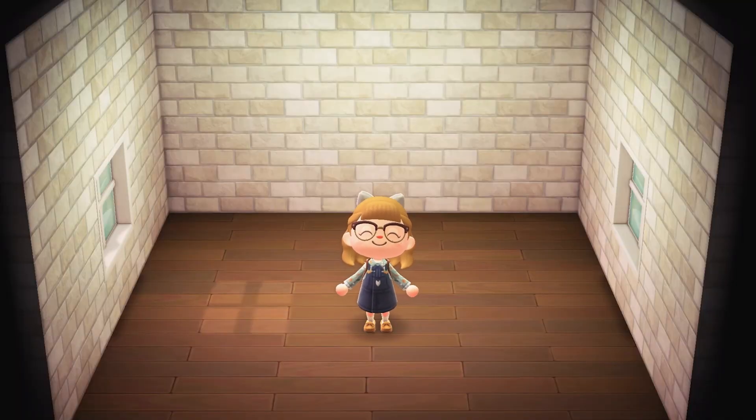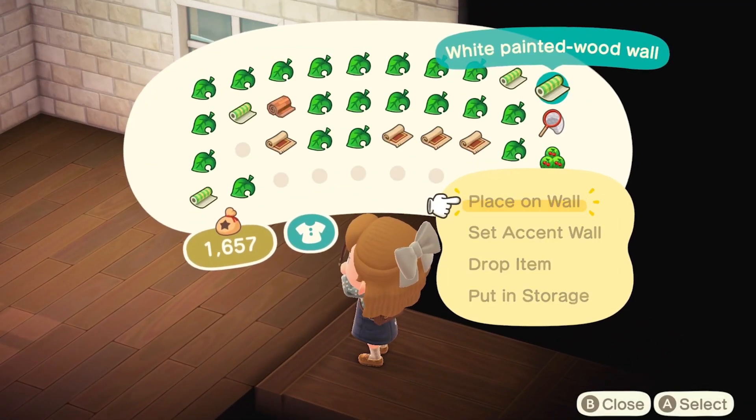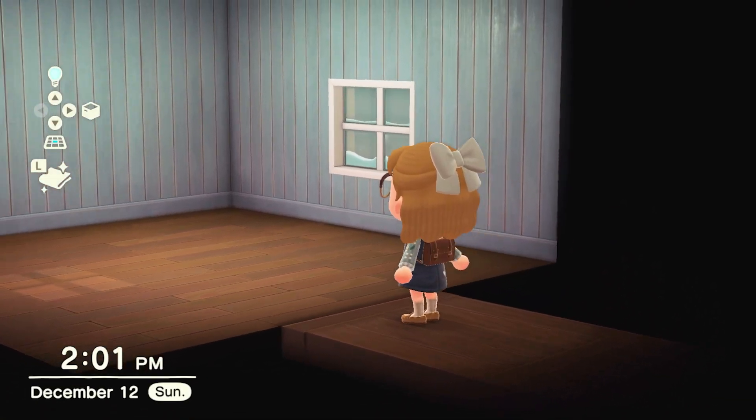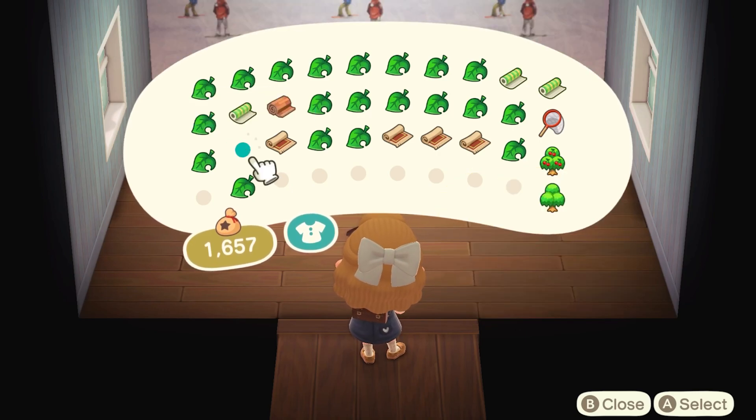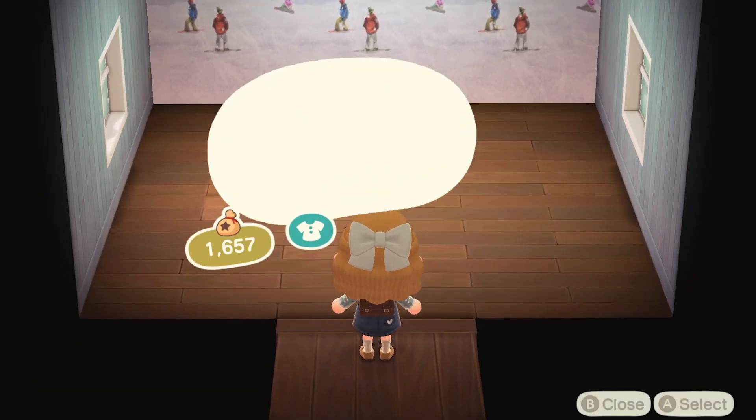The first room that we're going to be working on is this smaller room in the back of my first floor. This is going to be a very cozy little bedroom using a lot of blue and some of my favorite items from the 2.0 update.